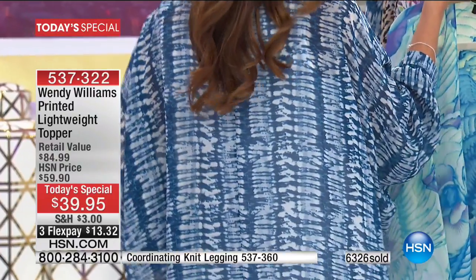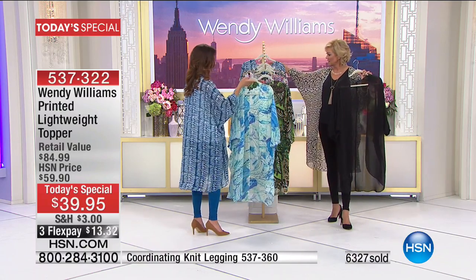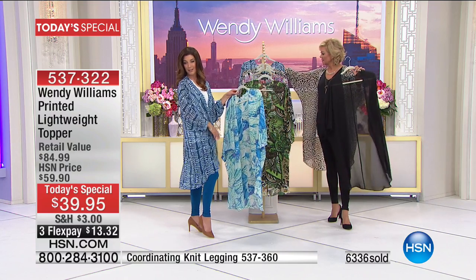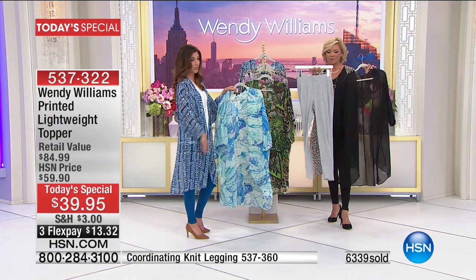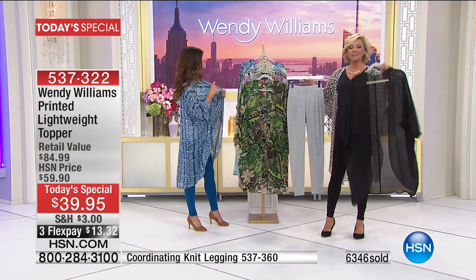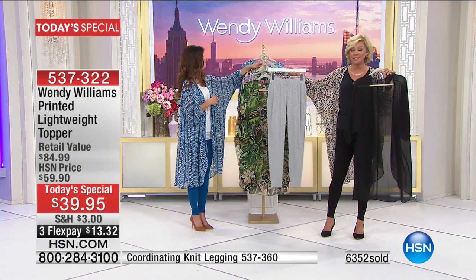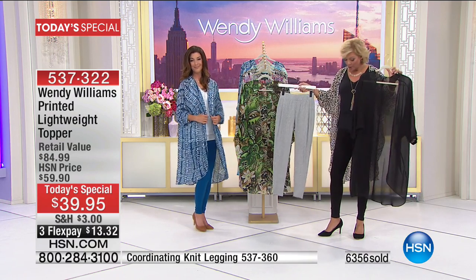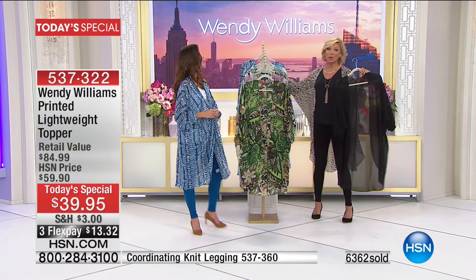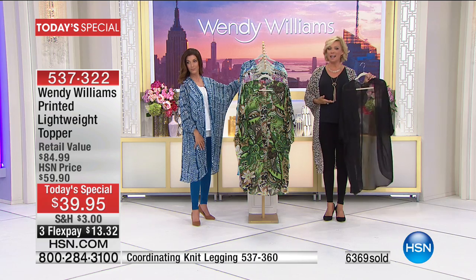I'm wearing the tie-dye with teal leggings which pulls out the blue nicely. A lot of you are adding leggings to your order because you can do that and save five dollars, making leggings less than $20. Get the today's special in at least one choice and you can get as many leggings as you want at five dollars off all of them. They're nice and beefy, go nice and high, and really well priced.